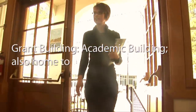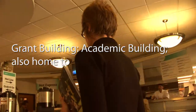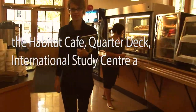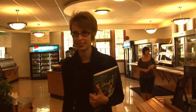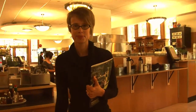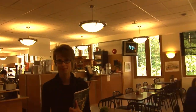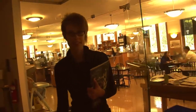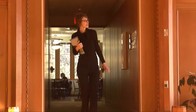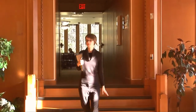Now make your way to the Habitat Café, located in the Grant Building. This is also where you'll find the Quarter Deck, used for events, presentations, and other large gatherings.